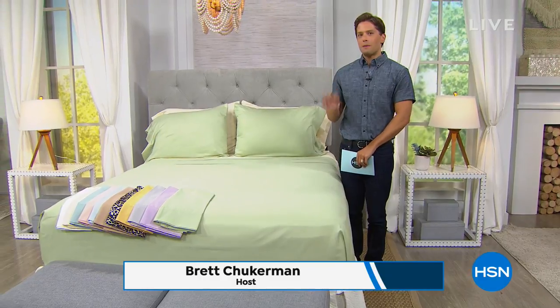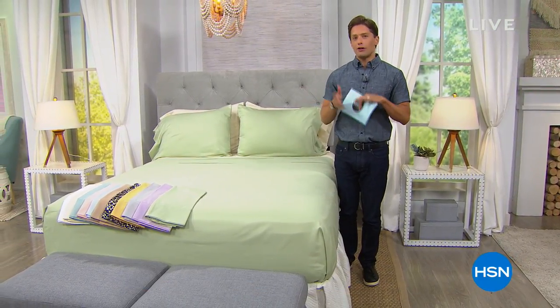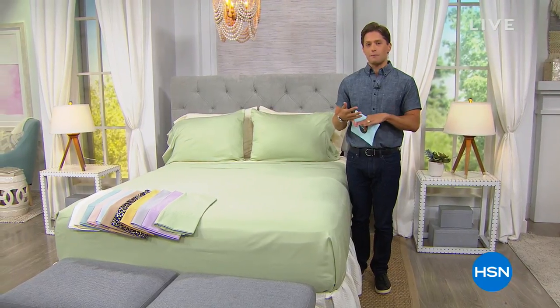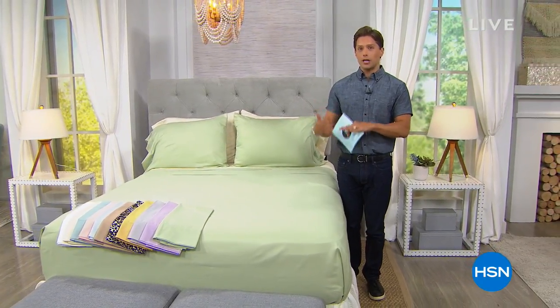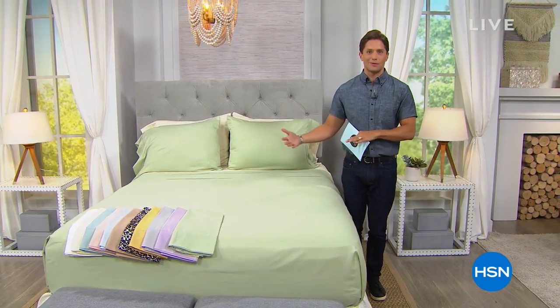Thank you for joining us here at HSN. My name is Brett Chuckerman. Behind the scenes, this is one of the best days to buy bedding for the entire year. Our friends at Concierge Collection have put together some of the best values you will find across the entire day, in advance of the big change of season and holiday rush.